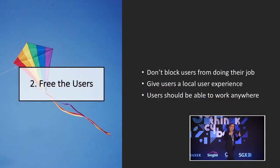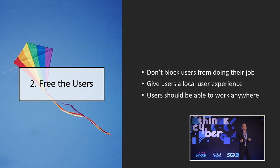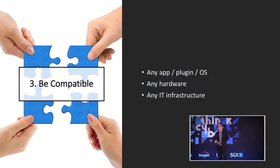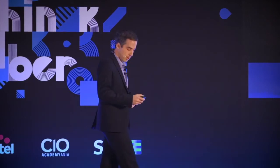Number two: you've got to free the users. If users can't get their work done, if they're fighting the security team, it's going to be a lose-lose situation. Don't block them from getting their work done, don't make them work over a remote connection — give them a local experience and the ability to work anywhere. Number three: you can't just abandon everything and build from scratch. You've got to be compatible with your past and your future — your applications, your operating systems, any IT infrastructure and hardware you have around the endpoints today.